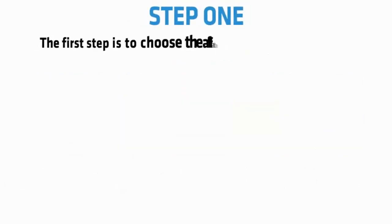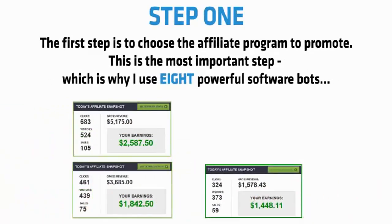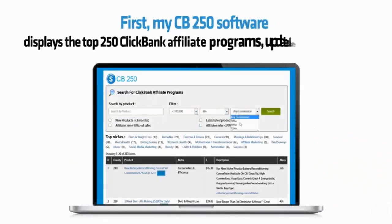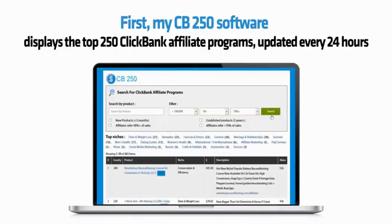Step 1: The first step is to choose the affiliate program to promote. This is the most important step, which is why I use 8 powerful software bots. First, my CB250 software displays the top 250 Clickbank affiliate programs, updated every 24 hours.